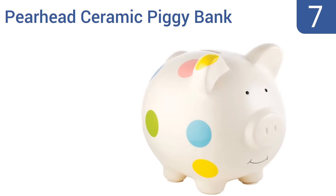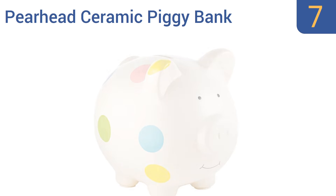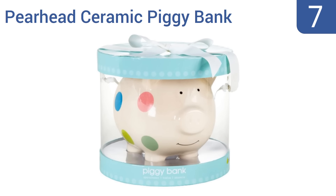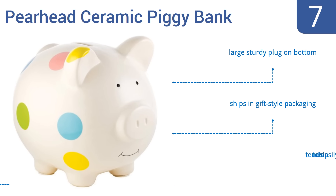At number 7, the Pearhead Ceramic Piggy Bank is a charming little choice, great for an infant's bedroom, the corner of a curio cabinet, or for a tween's desk or bookshelf. It can accommodate plenty of bills and coins, and will appeal to boys and girls alike. It comes with a large sturdy plug on the bottom and ships in gift-style packaging, but it tends to chip easily.